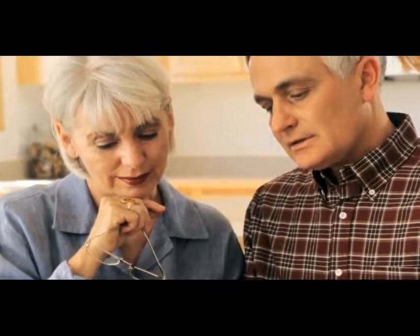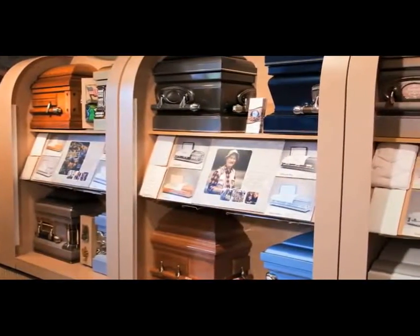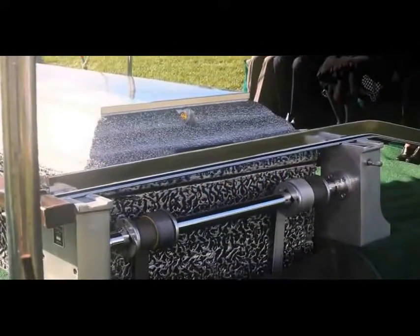Making funeral arrangements can be difficult after experiencing the loss of a loved one. While you're likely aware of the need for a casket, many people do not realize the role of the burial vault, which is to protect the casket after the burial in a cemetery.